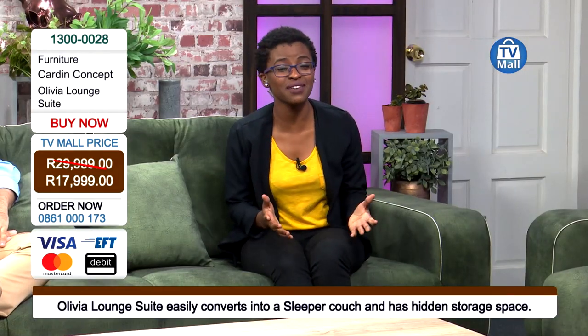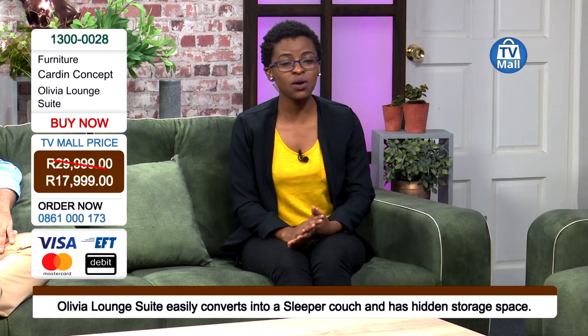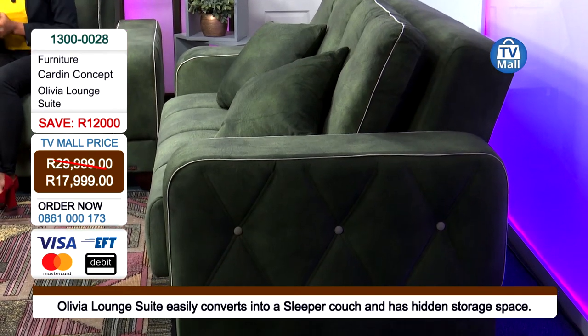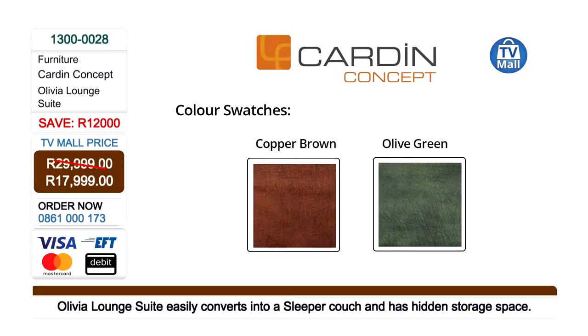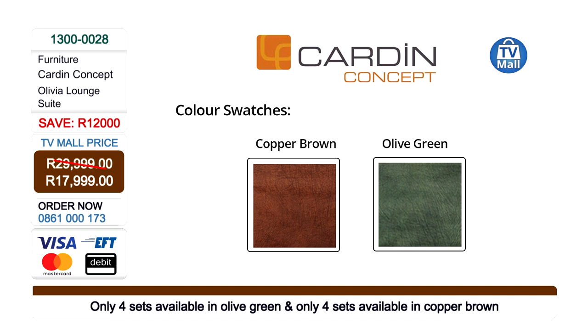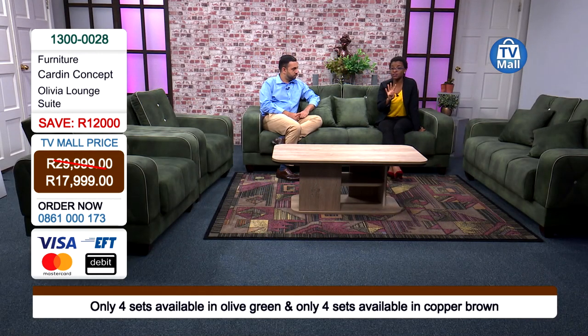Did you miss the 12,000 rand saving? Make sure you get yours right now. We have two colors available — the green in studio and the copper brown. This is really for people who love exclusive items; you will be the only person in the neighborhood with this. We only have four sets available in the copper brown, so make sure you get yours immediately. Log on to tvmall.co.za to process your payment. And because we love you, we are giving you delivery absolutely free — take it as a gift from us to you.